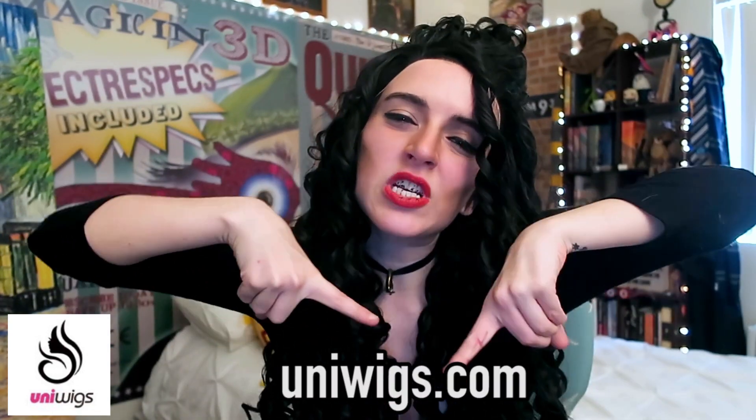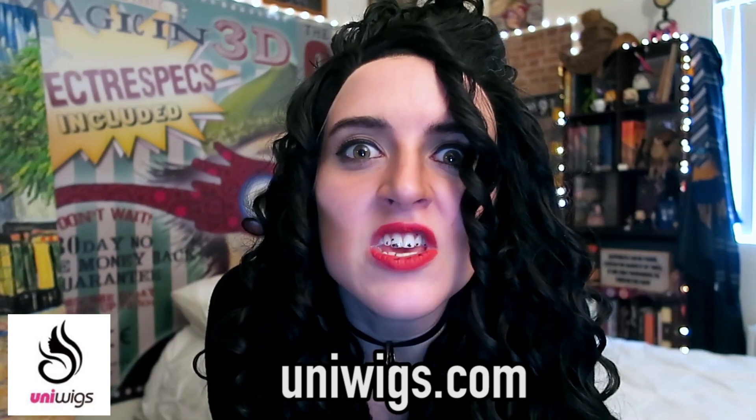The wig that I'm wearing is from UniWigs, and it has transformed me into Bellatrix Lestrange. I just really love their wigs. They are soft, they are high quality, they just look and feel great on my head. They're just the best wigs that you can buy online. I've linked the wig in my description box below. Go check it out, you filthy mudbloods, and if you use the code TESSA, you can get 20% off.